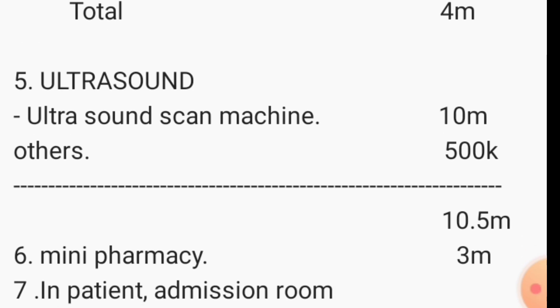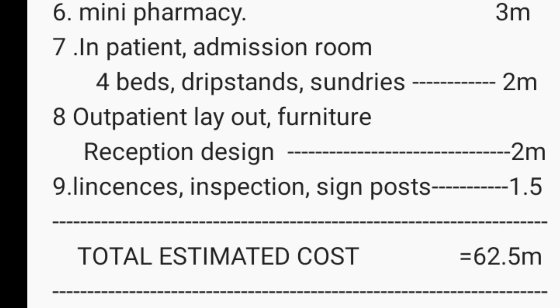Scans are very important, especially in obstetrics — for looking out for complications like ectopics and monitoring the progress of pregnancy. A very cheap portable ultrasound scan goes for around 10 million shillings; a good all-round ultrasound scan can go for 18 million, but we'll take one at 10 million. Other things needed in the scan room will take around 500,000 shillings, so the scan room will cost you around 10.5 million shillings.